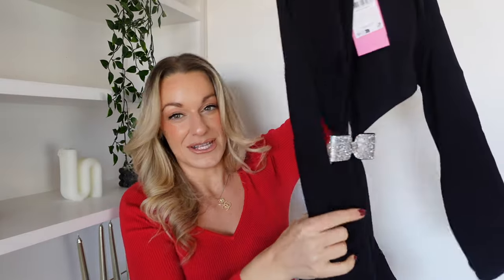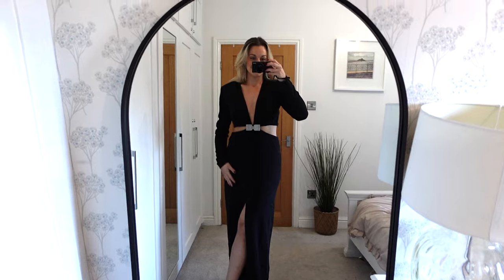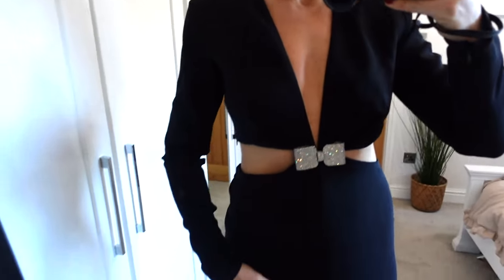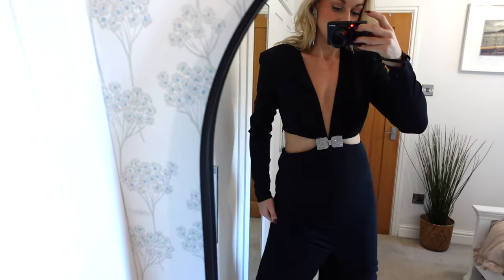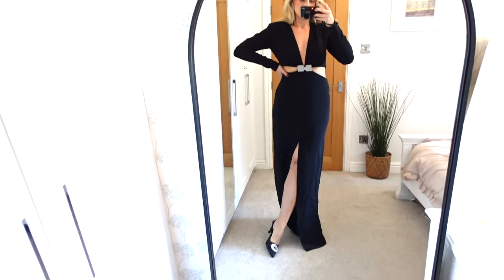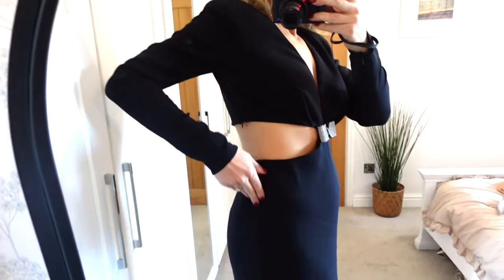This is a dress — it's all cut out at the back with an absolutely stunning bow detail in the middle, so it's very sexy yet you'll be warm because it's got long sleeves. I initially thought it was a jumpsuit but it's actually a maxi-length dress. It's got shoulder pad details giving a nice bit of structure, and the bow cinches you in at the waist for that perfect hourglass look. I cannot wait to try this on.